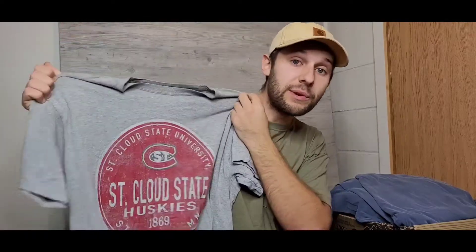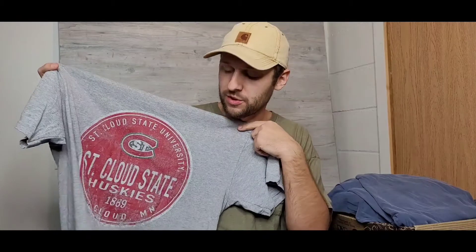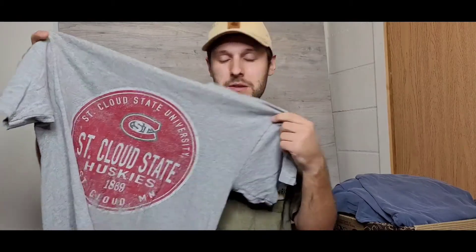Next up is this St. Cloud State graphic t-shirt — that's actually the college I went to, go Huskies! I picked it up just because it's nostalgic. It'll be just another go-to shirt I can throw on, not really worry about, and it has a cool graphic too. I think this was a dollar — perfect tee to represent the school I went to and be comfortable at the same time.